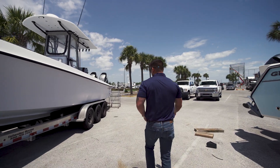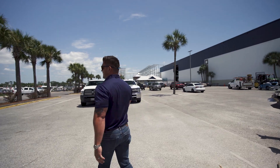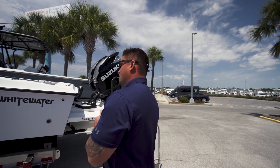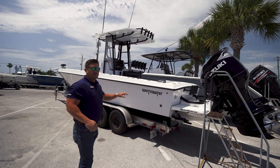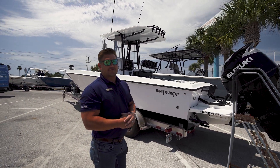As we move back, this boat is powered by twin 350 Suzukis. Great comfortable ride, very quick fuel efficient boat. You can see it's got the bracket and over 30 rod holders. This boat has just over 350 hours.